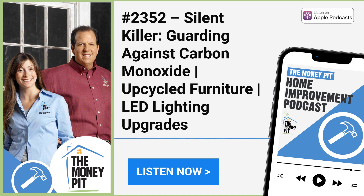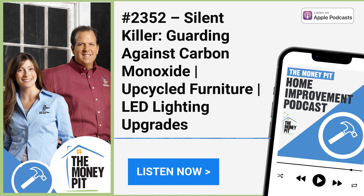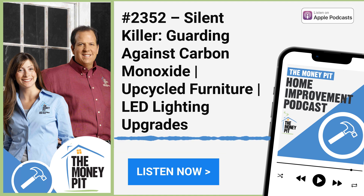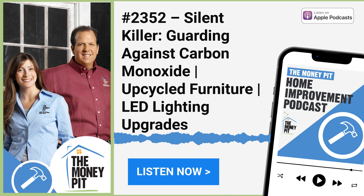LEDs offer long-term energy savings, but between understanding lumens, watts, and color temperature, all those bulbs are labeled with a lot of options and it can be confusing. Carbon monoxide is an odorless gas that results from the combustion of fuels like natural gas, oil, kerosene, or charcoal, and we'll give you tips on making sure your heating system isn't putting out that nasty stuff. We want to help you create your best home ever, whether you're doing the job yourself or hiring a pro. Connect with us at moneypit.com/ask.